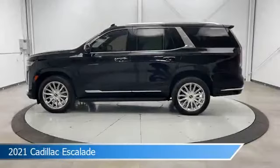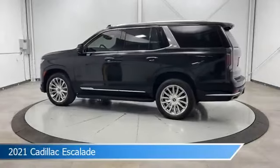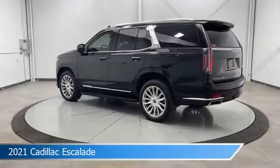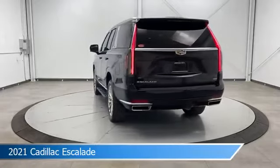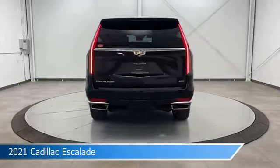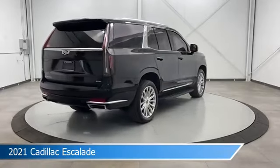Take a look at this 2021 Cadillac Escalade, equipped with a 10-speed automatic with overdrive transmission in Black Raven. This car comes with some great features including adaptive cruise control, child safety locks, anti-lock brakes, audio controls on steering wheel, and more.